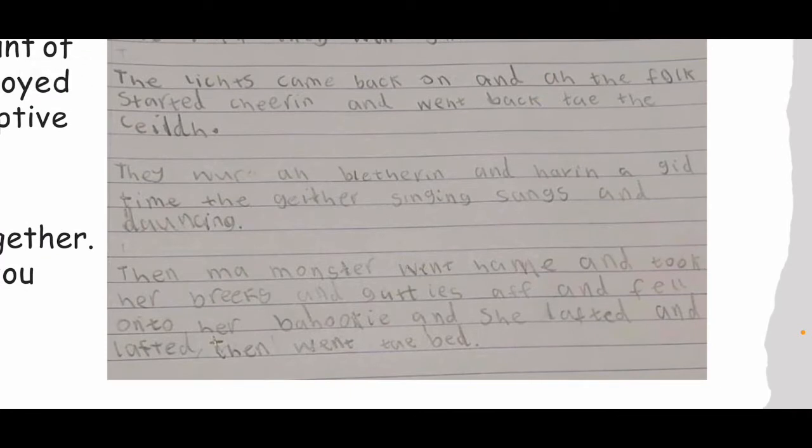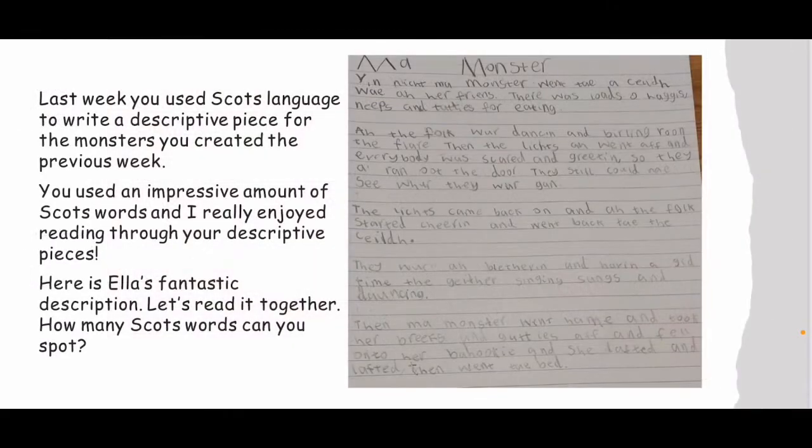They were a-beleathering and having a good time together, singing songs and dancing. Then my monster went home and took her breeks and gutties up and fell onto her behookie and she laughed and laughed, then went to bed. What a fantastic piece of writing, Ella. You must be so proud of yourself. So many Scots words used in your description and lots of detail to give the reader a clear idea of what is happening. It sounds like your monster had a super time at the ceilidh. Well done, Ella.